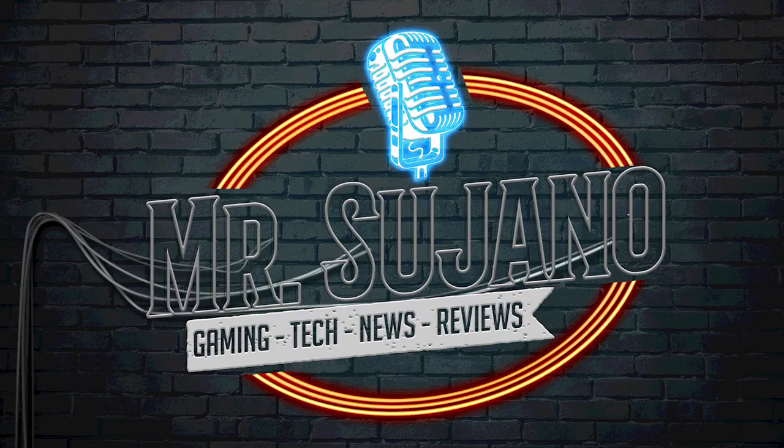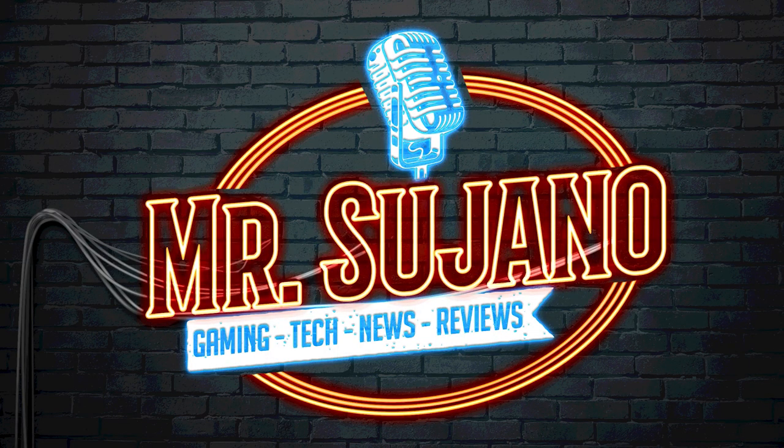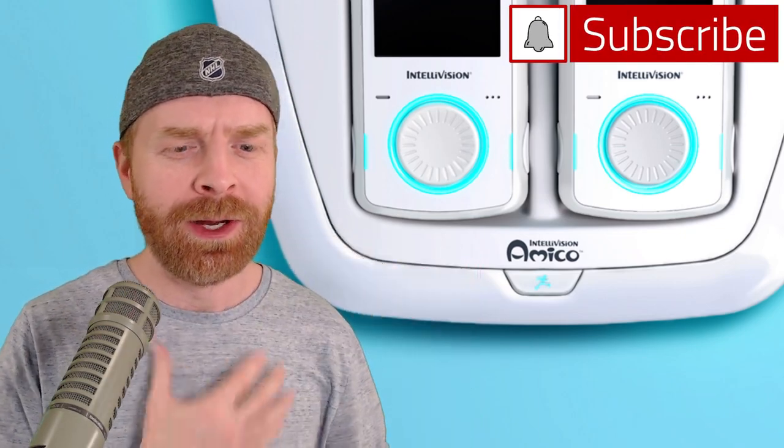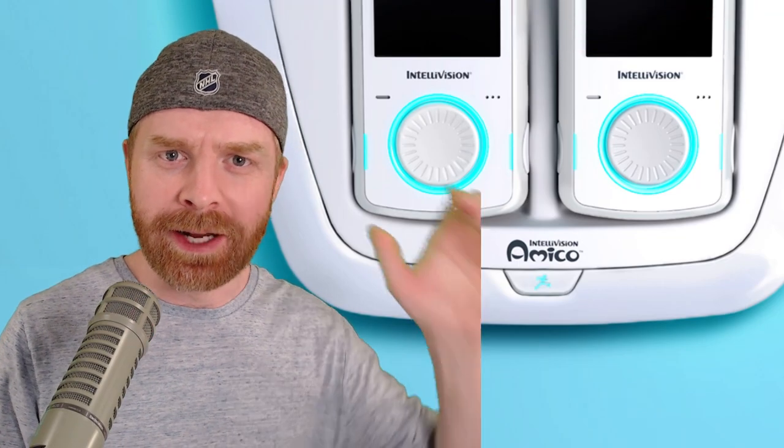Hey everyone, Mr. Sujano here. The specs for the Intellivision Amico have been released, and in this video we're going to take a look at them. It's Canada Day so I've got the day off from work, allowing me to do some filming this morning. I've got my coffee ready to go, I'm still wearing my pajamas, and I haven't styled my hair — that's why I've got the hat on. I noticed that there were specs leaked for the Intellivision Amico, so let's take a look at them.